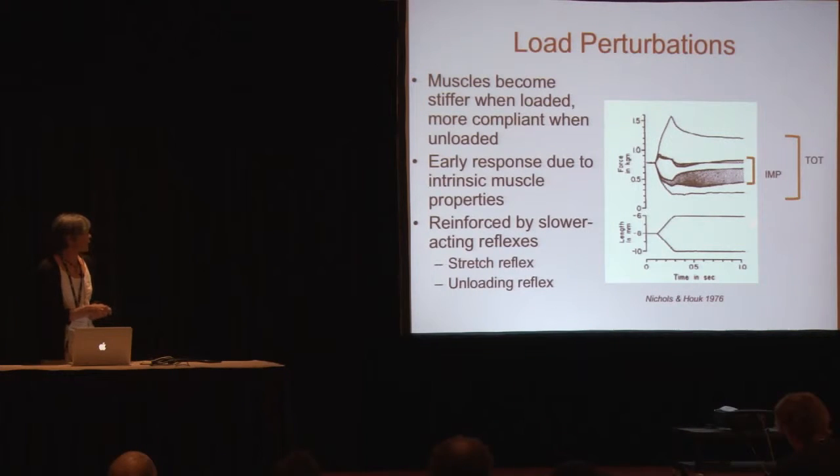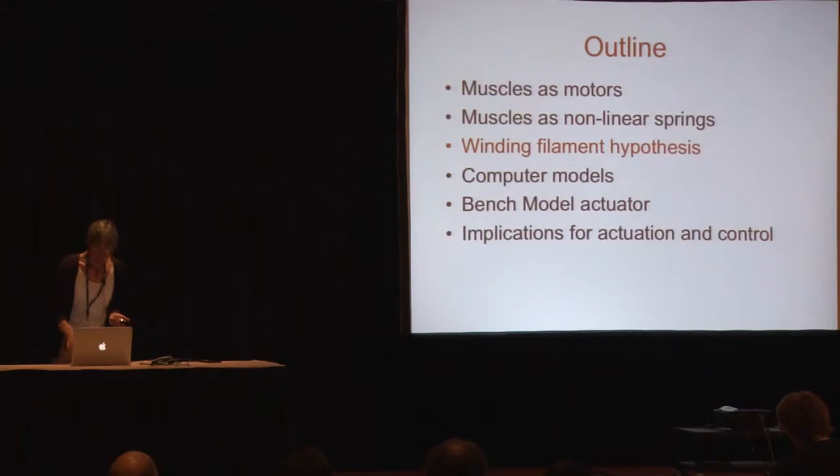These are data from Nichols and Houck in the mid-1970s on cat soleus muscle. The black lines describe the envelope of changes in muscle stiffness during loading and unloading observed in denervated muscle with no feedback control from the nervous system, and the outer envelope describes the behavior when you have intact spinal reflexes — an intact stretch reflex or unloading reflex. What they saw is that in the interval between a perturbation and 100 milliseconds — before any proprioceptive feedback — the muscles are in control and do the job quite nicely to stabilize the system. These early responses of the muscle are then reinforced by the slower-acting reflexes, including the stretch reflex, unloading reflex, and several other sensory inputs.